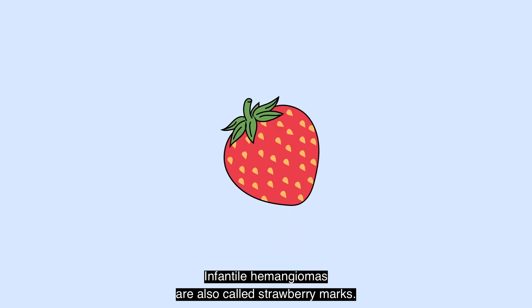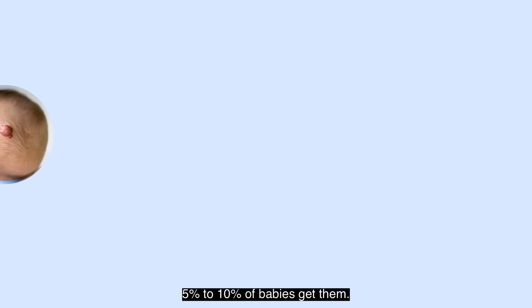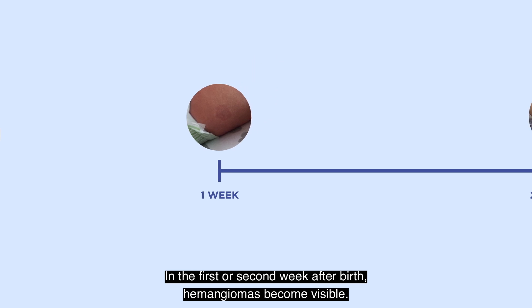Infantile hemangiomas are also called strawberry marks. 5–10% of babies get them. In the first or second week after birth, hemangiomas become visible.